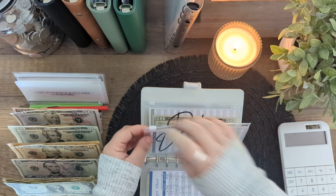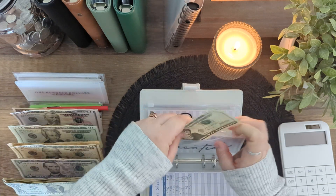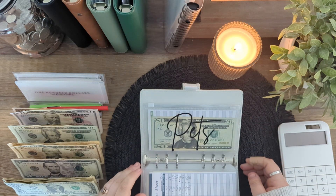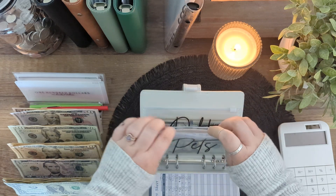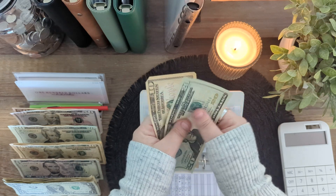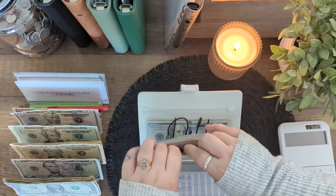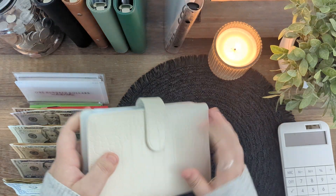Vacation is getting $20, and that's all that envelope has. Pets is also going to get $10 — so it has $20 and $30. And then extra debt is not getting anything for this week.